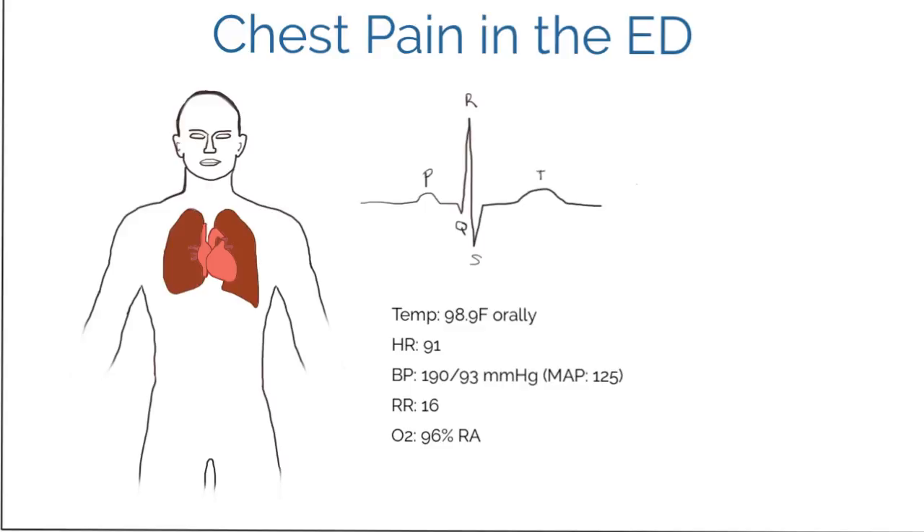Hey guys, what's up? It's Susan with NRSNG. I'm going to be talking about chest pain in the emergency department, specific to time management and how you manage these patients. I'm going to go over one patient and the types of things you need to do, and your thought process on how to organize and prioritize your tasks.